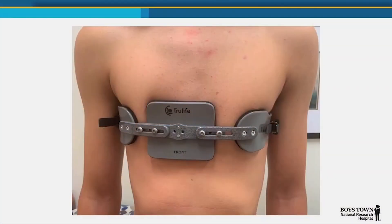Over the last 20 years, we've really moved to bracing, and so we ask the kids to wear a brace. Needless to say, that's a much better option than the surgical procedure we used to do.